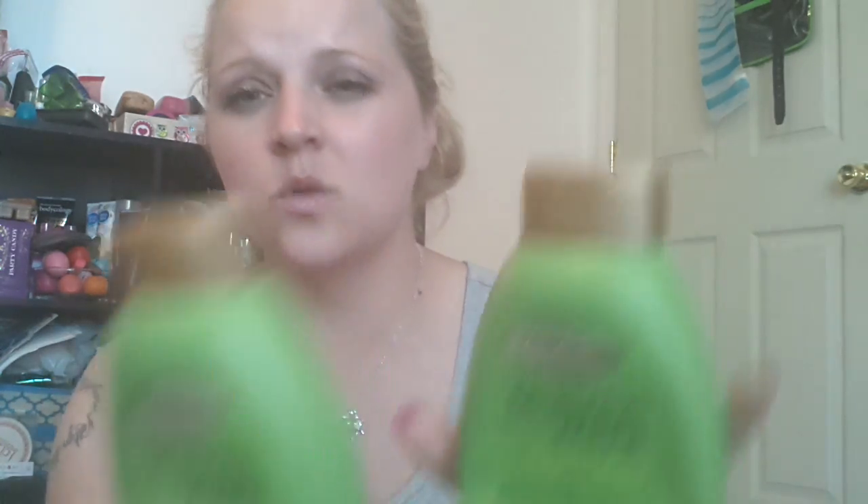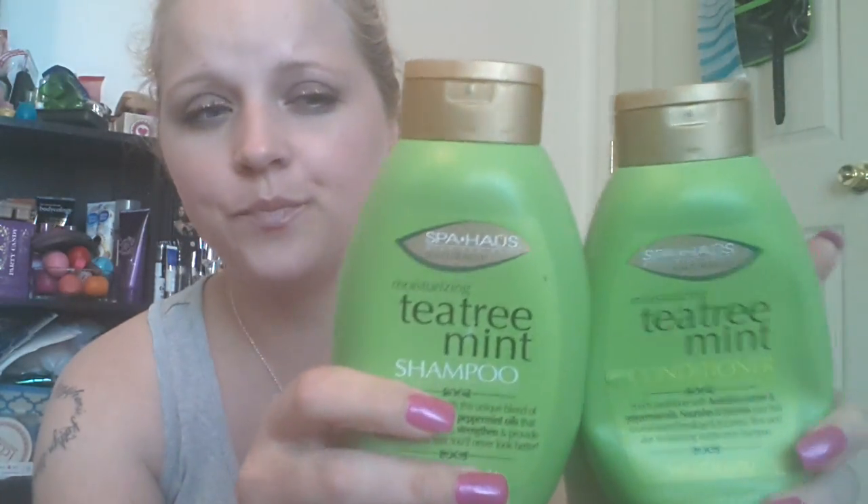I had done reviews on these tea tree mint moisturizing shampoo and conditioners. These sat in my shower for like a month or two. The girls just used them a time or two and I used them up. I was so glad this was gone because it's horrible — it made my scalp itch so bad. They were just awful.